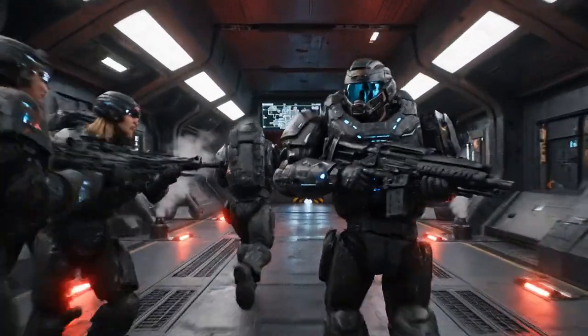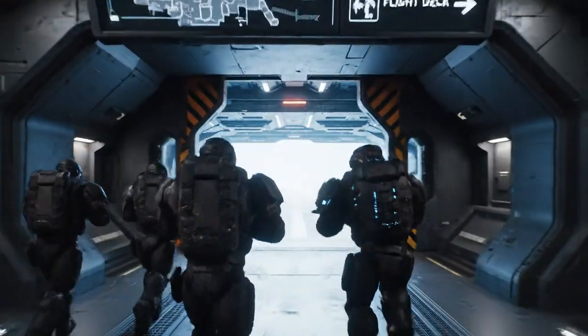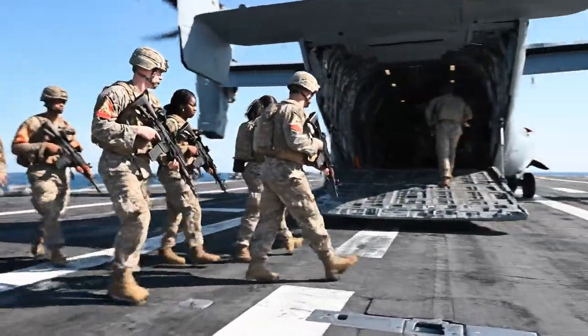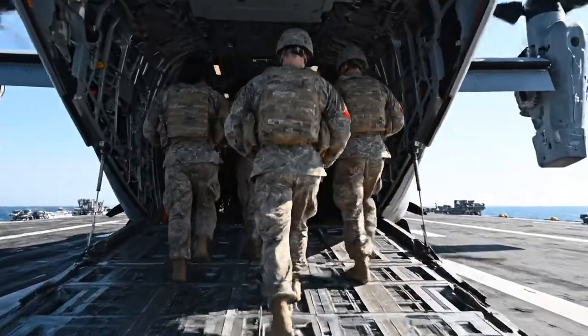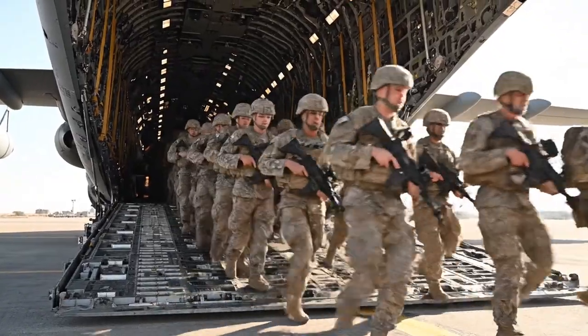Marines move through the ship's corridors, proceeding to the flight deck. Marines walk across the flight deck to board a V-22 Osprey. The troops file onto the aircraft via its rear loading ramp.